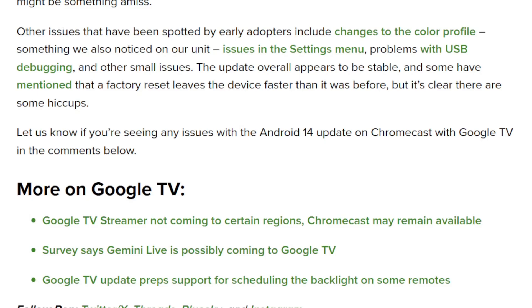Other issues reported by early adopters include changes to color profiles — something noticed in their unit as well — issues in the settings menu, probably USB debugging, and other small issues. The update overall appears to be stable, and some mention that a factory reset leaves the device faster than before, but it's clear there are some hiccups. The article asks: let us know what issues you're seeing on Android 14.